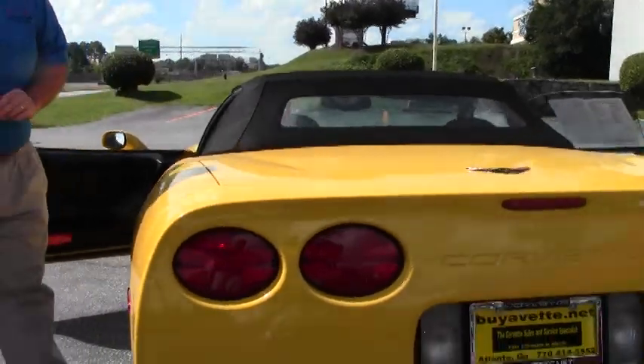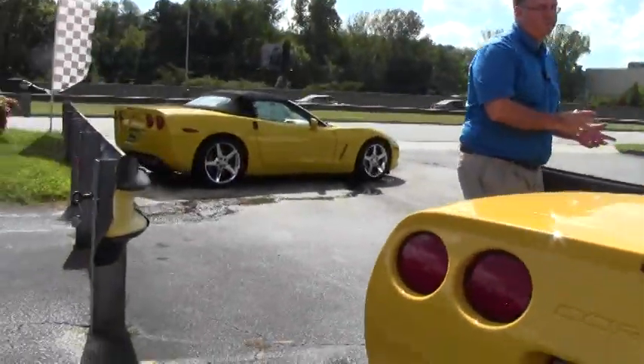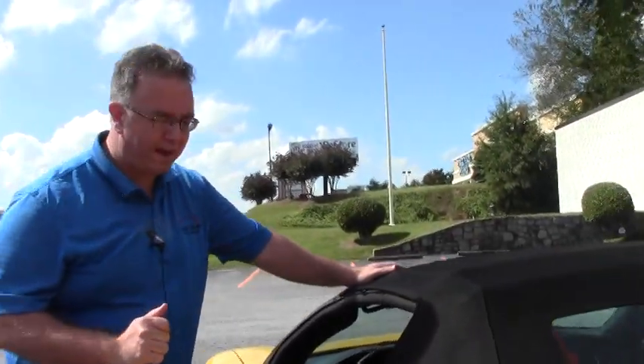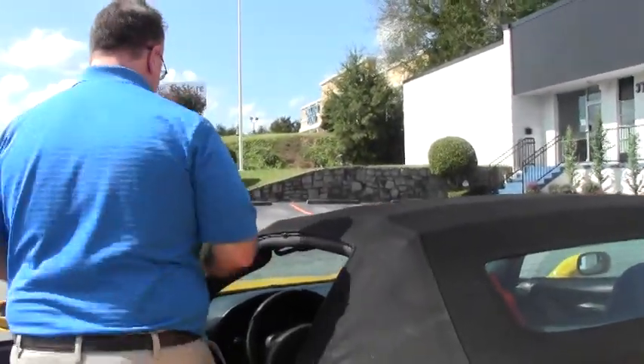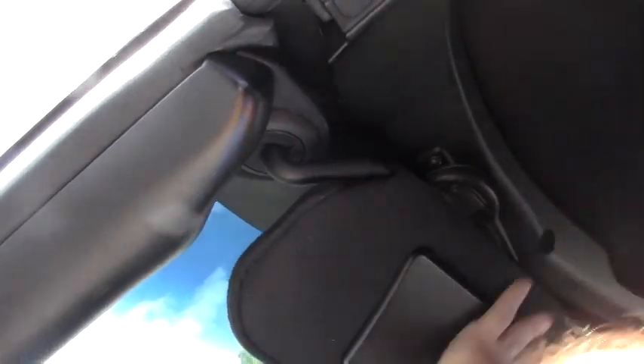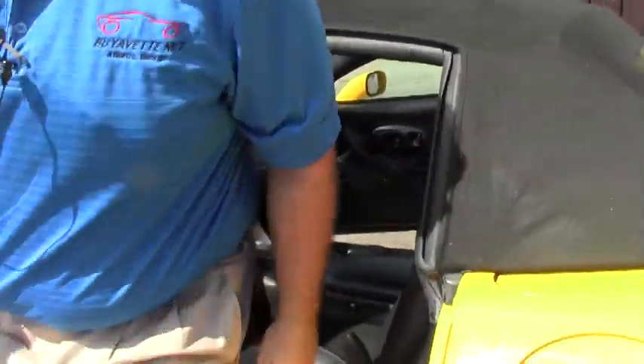Before we go on a test drive together on video, I'm going to do the top one more time. On the C5, these tops were all manual — power tops didn't start back until '05. It's a very easy thing to do. When you're inside the car, there are two levers at the front. You go towards the middle of the car, then bring yourself out here. There is a button under here that will allow the windows to go down.